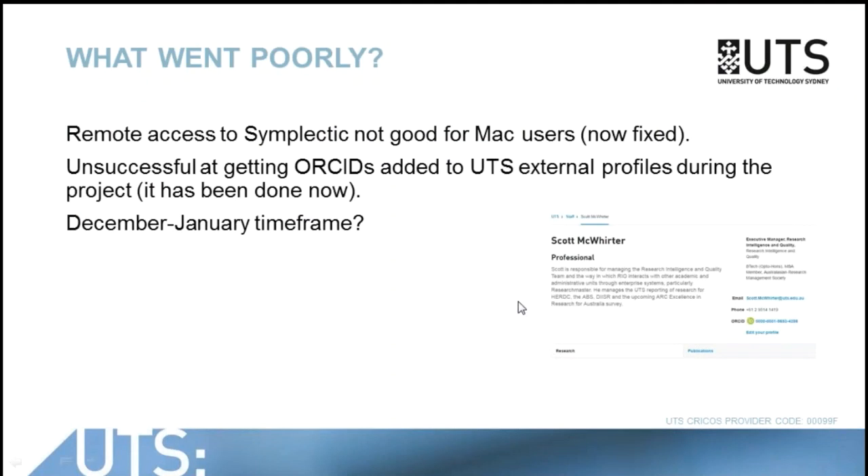The things that didn't run so well: during the lifetime of the project, we didn't really have remote access set up to this key product very well, especially for Mac users — that's now been fixed. We also didn't have a standard place in the academic profile template, the external profile template, during the lifetime of that project, and that would have been helpful.